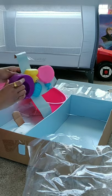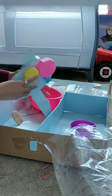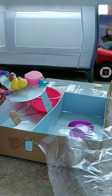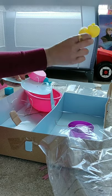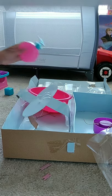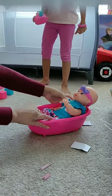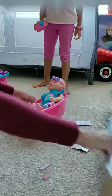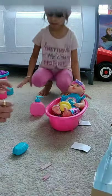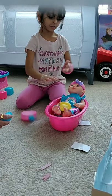Now this is the bathroom stuff. That's a bathtub. Bathing shampoo, bathing soap, everything.